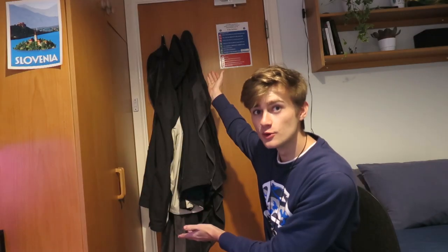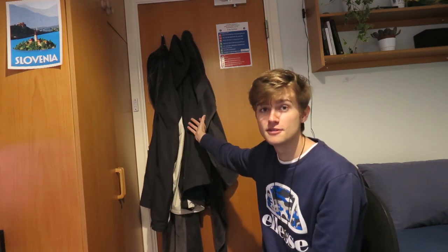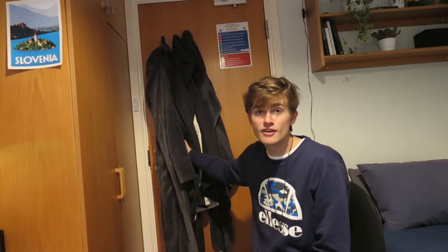So here we have my door. On it I just have my towel, so when I want to go for a shower I can literally go straight out of my room, because when I go for my lectures I just want to grab it and go. I also have my dressing gown, which I haven't used yet.